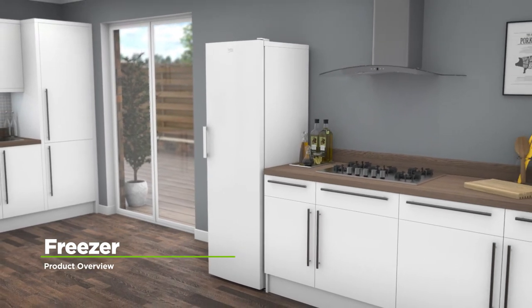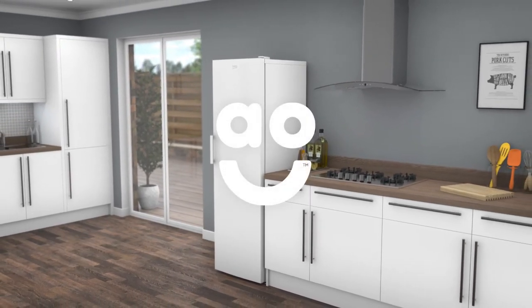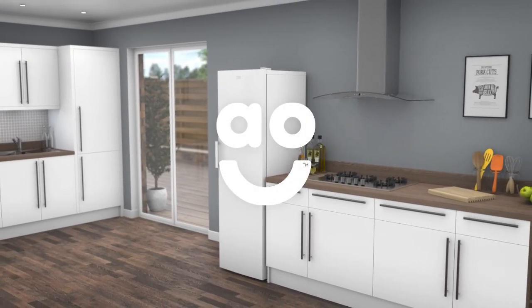If you're looking for a freezer with clever technology to take care of your groceries, this upright model from Beko is the one for you.